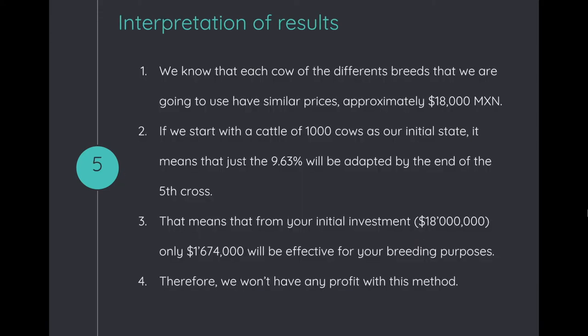Each cow of the different breeds used has a similar price, approximately 18,000 Mexican pesos. If we start with a herd of 1,000 cows as our initial state, only 9.63% will be adapted by the end of the fifth generation, as shown in the previous slide.